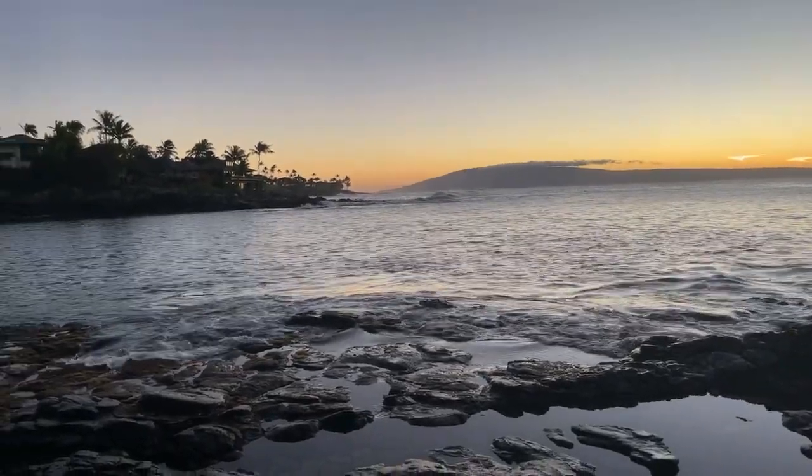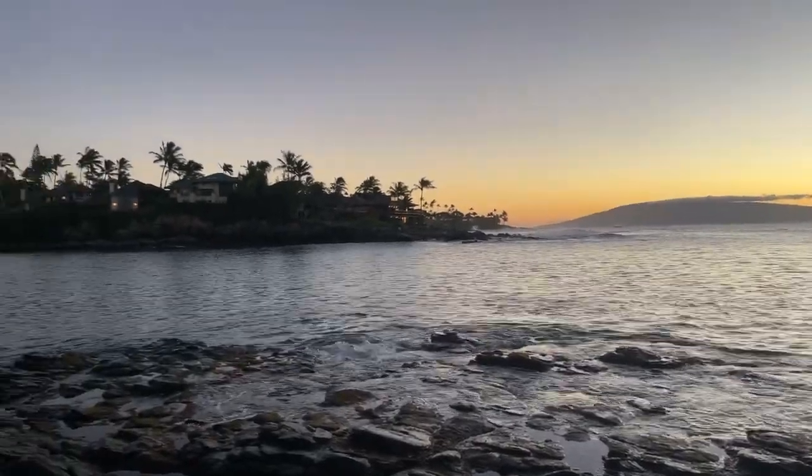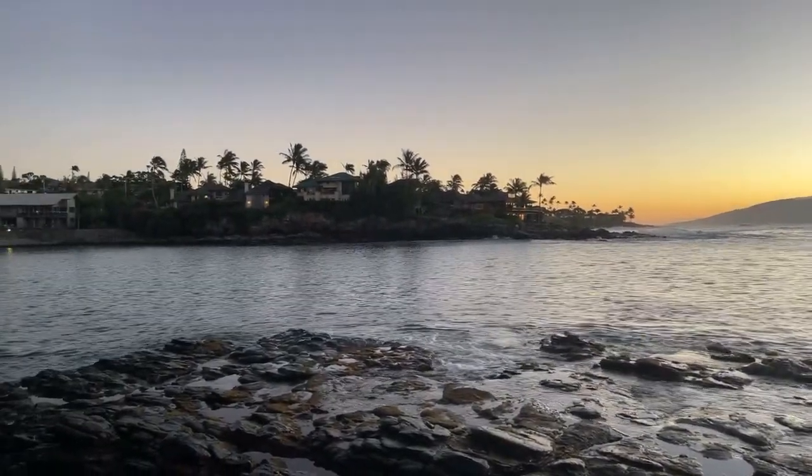All right, guys. Thank you so much for tuning in. This is Honokiana Cove, right next to Napili Bay. In case you're curious, Napili Bay is to the north. That way is just a bunch of beautiful oceanfront homes. But this is one of my favorite little spots — if you didn't know about it, put it on your list of places to visit. Check out Napili Point if you want to come stay here. They've got some fantastic deals right now — you can call the front desk or look it up on VRBO or Airbnb.